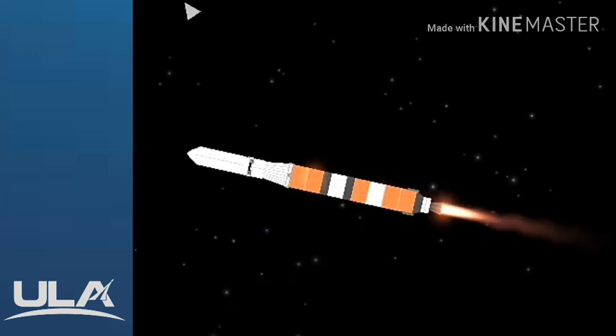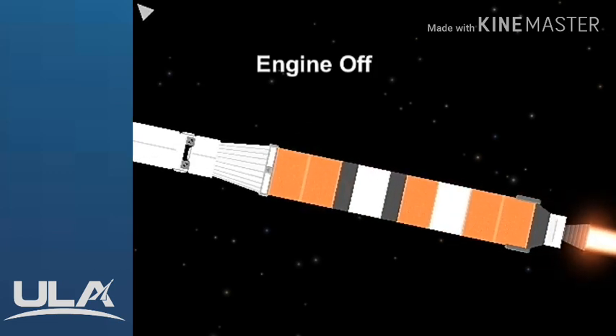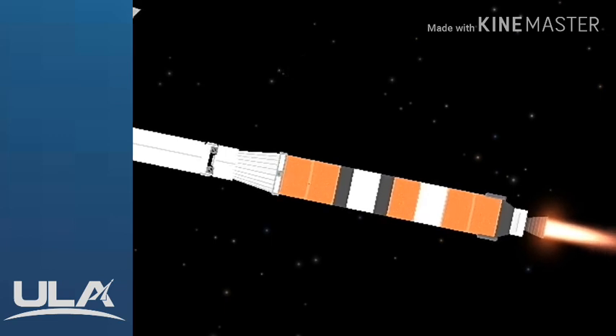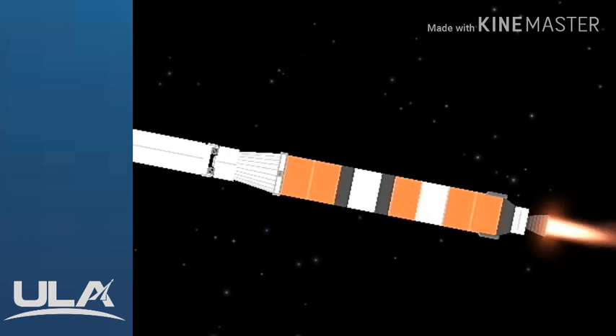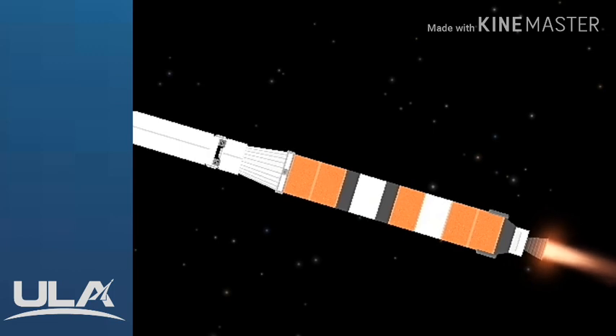We have separation of both solid rocket motors. Vehicle is now going to closed-loop guidance. Body rate response looks good, seeing minor correction in the roll attitude as expected. The Delta IV rocket now weighs just one half of its liftoff weight. Second stage ACS system pressurization valve has been opened, RCS pressure response looks good.